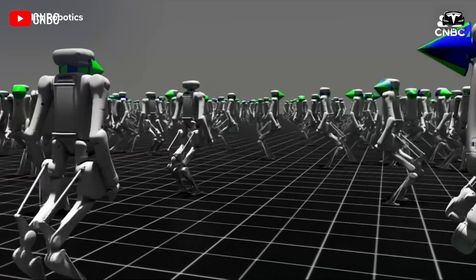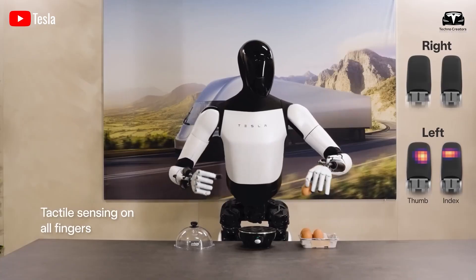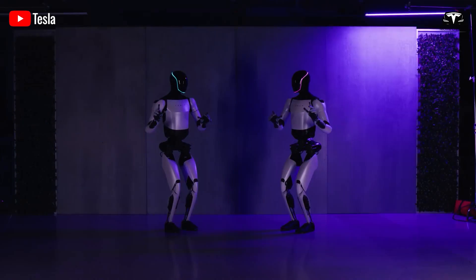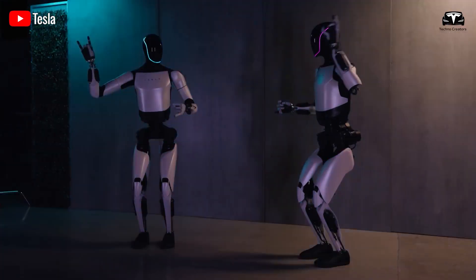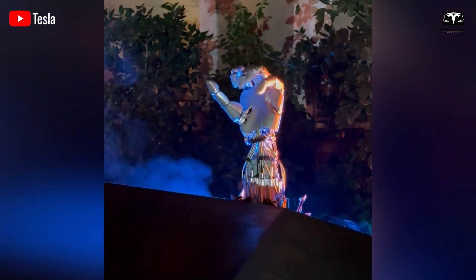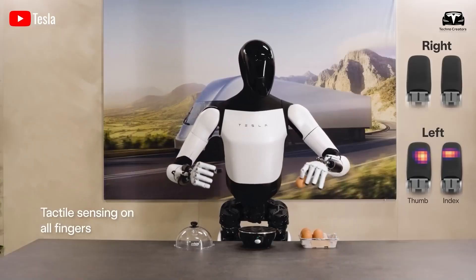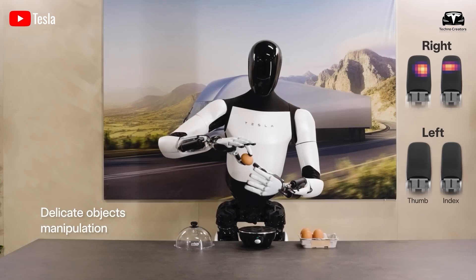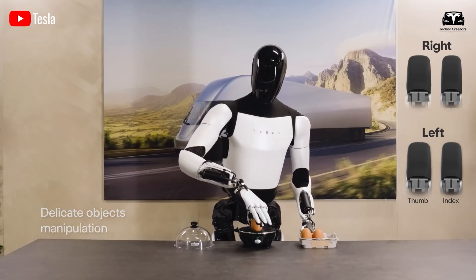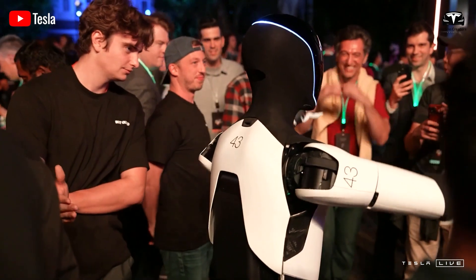Mobility would be insignificant without the ability to interact. Optimus can repeatedly and smoothly handle fragile objects without catastrophic failures, signaling a significant advancement in environmental awareness. Optimus's completely redesigned hands boast 22 degrees of freedom, along with 2 degrees of freedom in its neck. This enables precise control of each finger's movement, combined with tactile sensing, enhancing grip strength to the extent that it can gently lift a fragile egg. Elon Musk has stated that Optimus will soon be capable of threading a needle — an ambitious goal that, if achieved within a year, will solidify Tesla's position as a leader in efficient robot manufacturing.